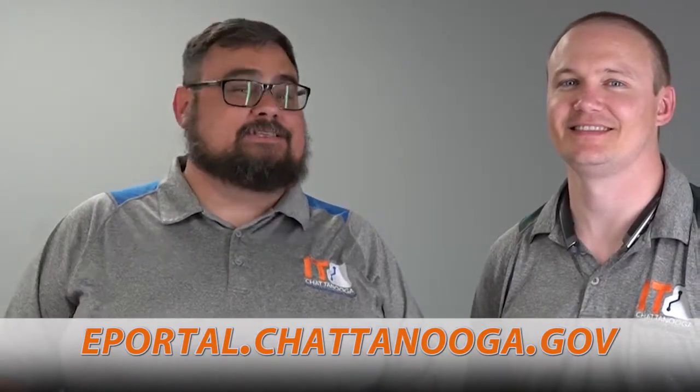This is Rob and Chris from the Batcave at the City Hall Annex. Just remember, the password reset tool will be available via the ePortal at ePortal.chatting.gov. Thank you for tuning in — we appreciate it as always.